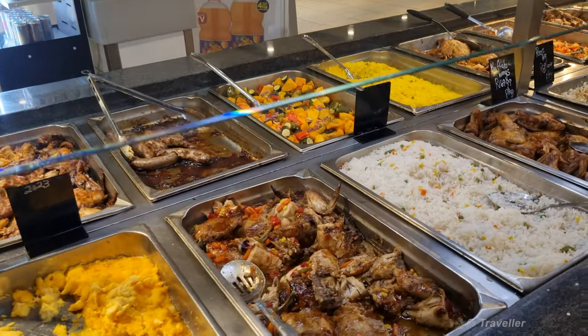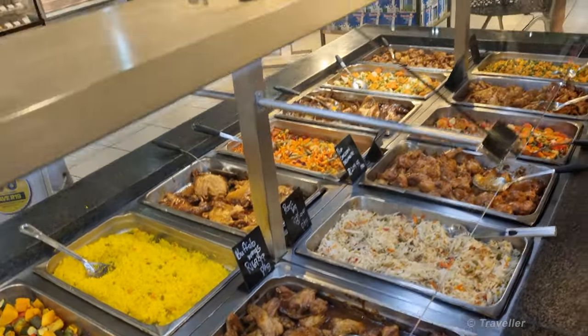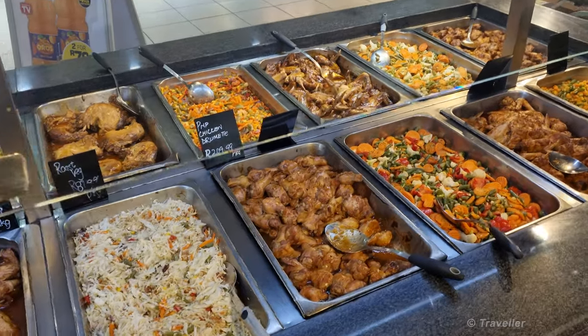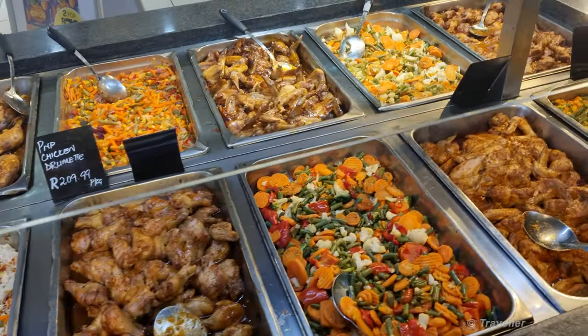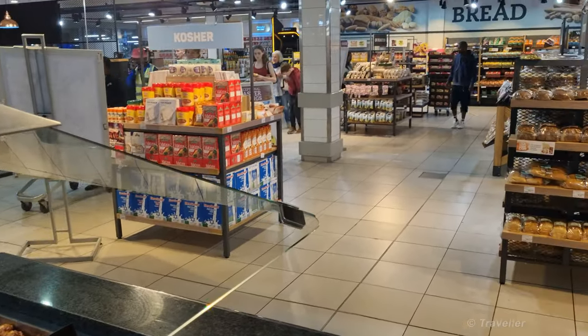Look at all this takeaway food, so deliciously presented in the Pick 'n Pay.